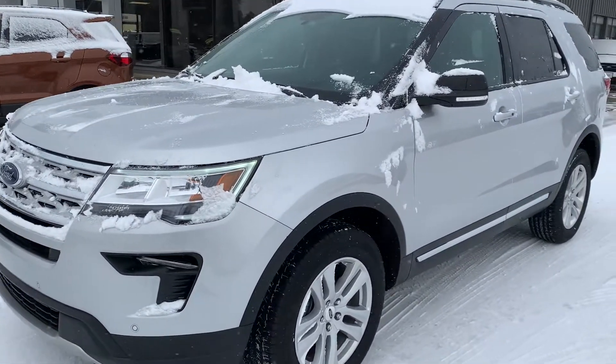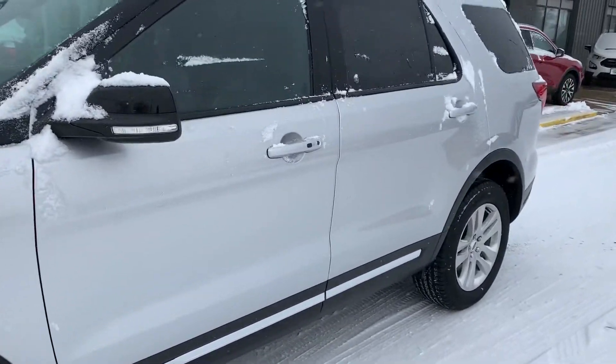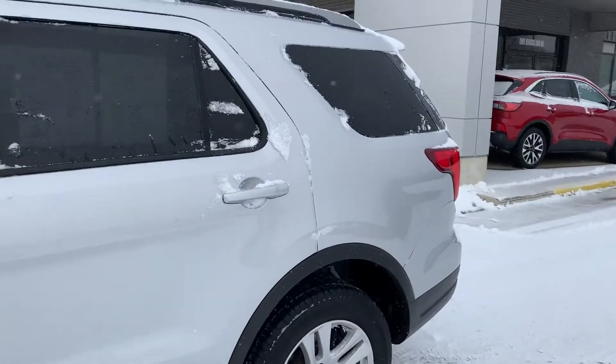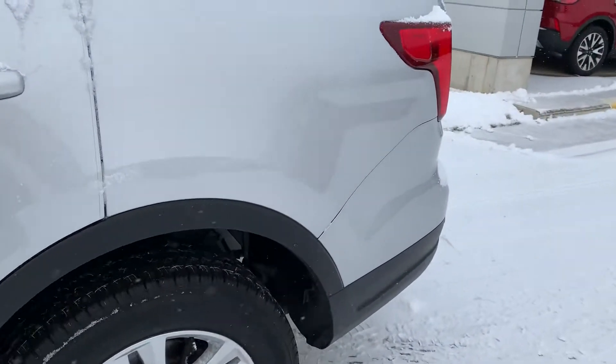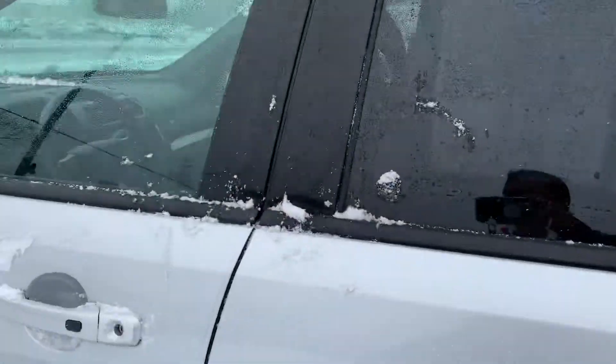Overall very clean unit. I'm not seeing any dings or dents on the exterior of the vehicle. There is one little scratch right there that you can see. But overall very clean.